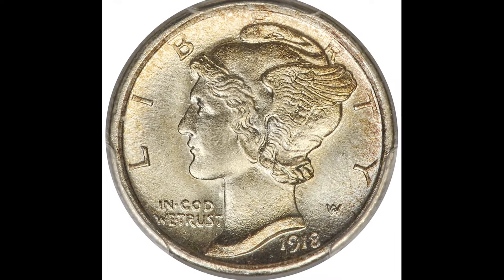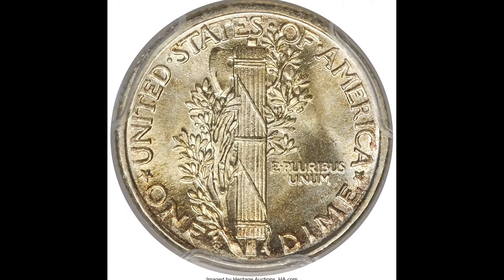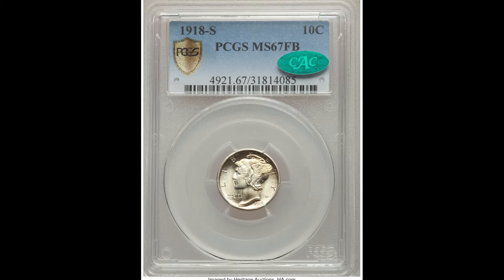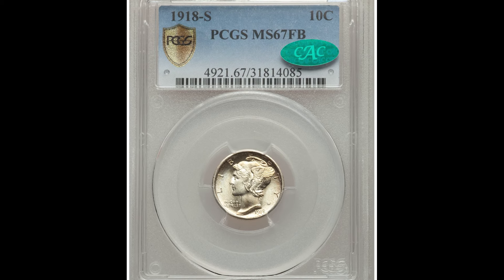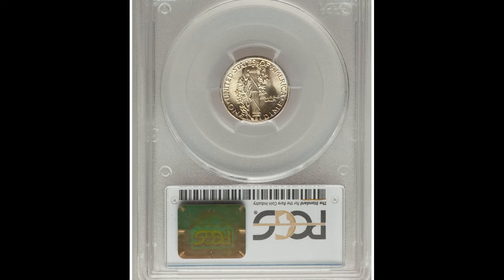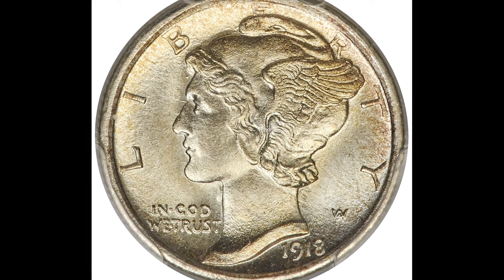Despite the name, the Mercury Dime actually depicts a young Liberty wearing a winged cap, often mistaken for the Roman god Mercury. It was designed by Adolph A. Weinman and circulated from 1916 to 1945. This example sold for $144,000 — it's a 1918-S 10 cent Mercury Dime graded by PCGS at Mint State 67 with full bands on the back.